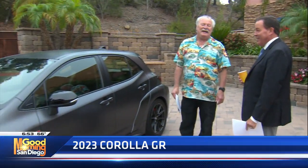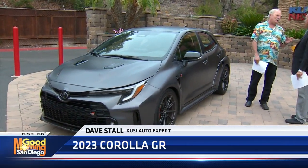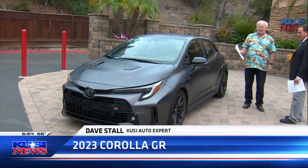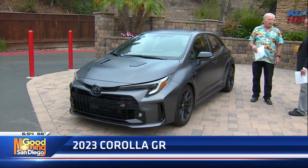Welcome back. Dave Stahl tells me he's bringing a Toyota Corolla in. I did not expect this — this is really cool. And you ask me all the time, what's your favorite car? You'll like it, I'm telling you. This thing, it's a Corolla GR, and it's called the Marizo.